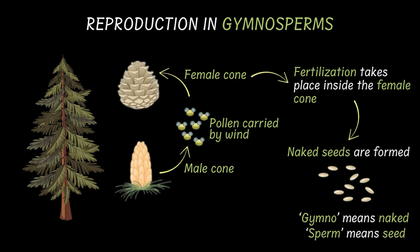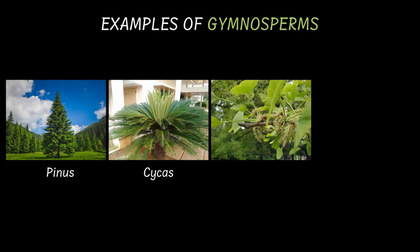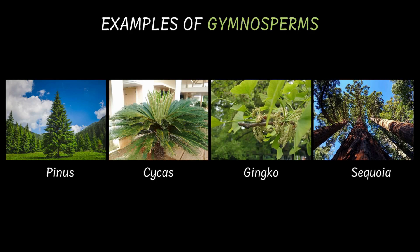Now, because gymnosperms make seeds, they belong to a broader category of seed-bearing plants called Phanerogams. The other group in this category are the angiosperms, which we'll talk about in the next video. Now let's take a look at some examples of gymnosperms. We have Pinus, Cycas, Ginkgo, and Sequoia. We also have more like Cedrus, Ephedra, Thuja, and so on.